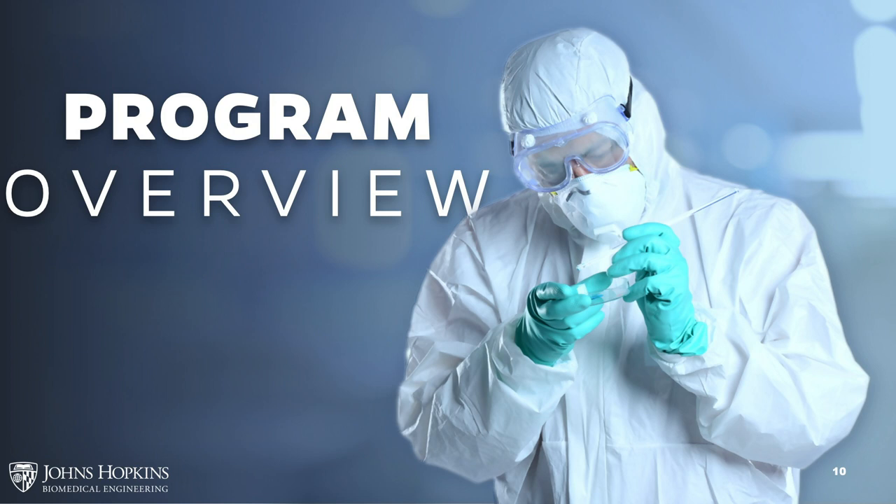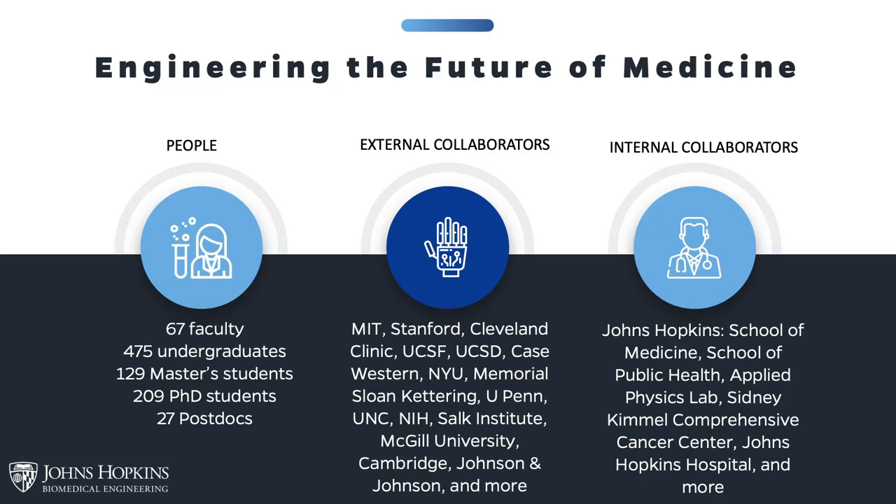We have on the line with us the director of the program, Raymond Winslow. Our goal in the Department of Biomedical Engineering is to engineer the future of medicine. I believe that medicine is becoming an engineering discipline, and biomedical engineering is leading the way and making it an engineering discipline.